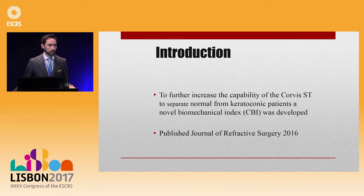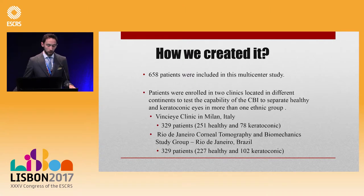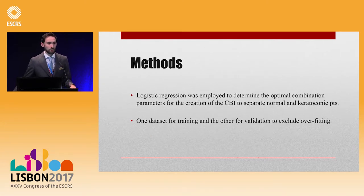This index was published in the Journal of Refractive Surgery, and we created it with a very large dataset from Milano and Rio with more than 600 patients — 300 from one clinic and 300 from the other. There were healthy and frank ectasia patients, and we used logistic regression to develop the CBI, the Corneal Biomechanical Index, to optimally separate normal from keratoconic patients.